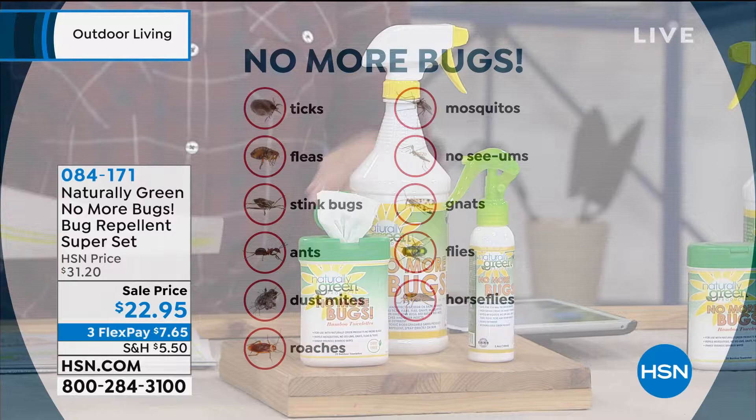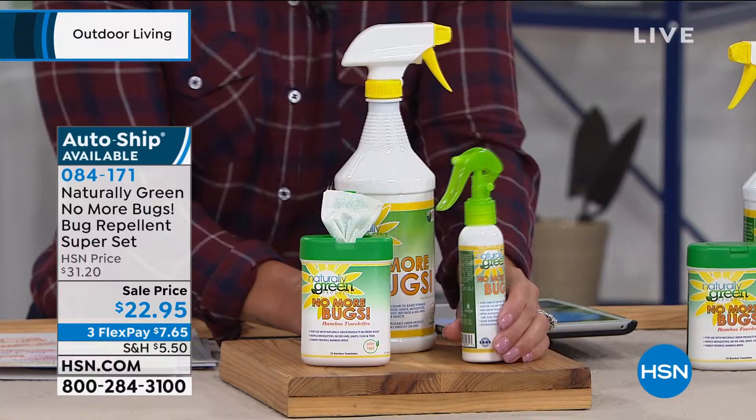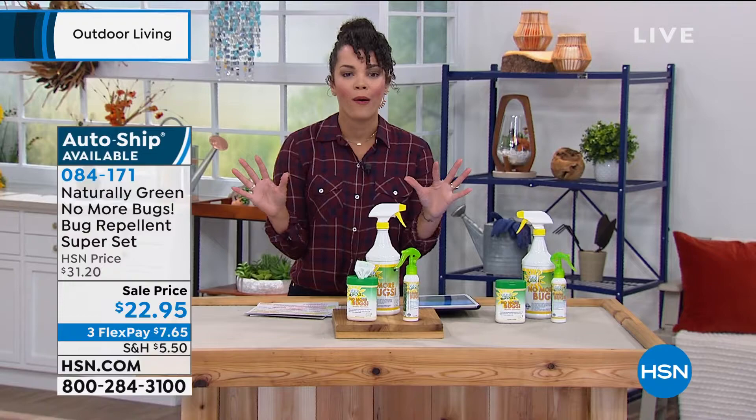You're also going to get this travel case, and then you're going to get the wipes. So you're going to take this big bottle, fill up your travel, and then pour about two ounces of this into your wipes so you can wipe down anything. But let's bring in our guest, Linda Lide, to tell us all about how we're using natural ingredients to get rid of those bugs.